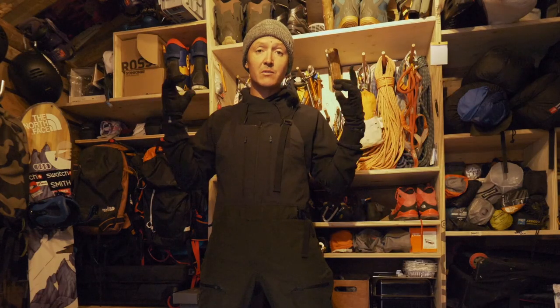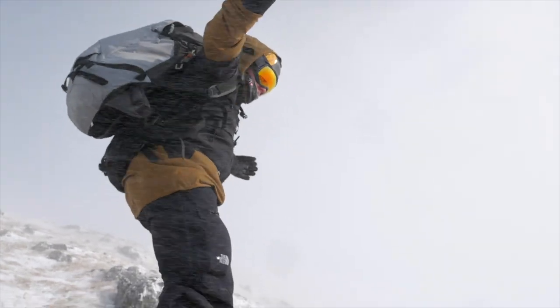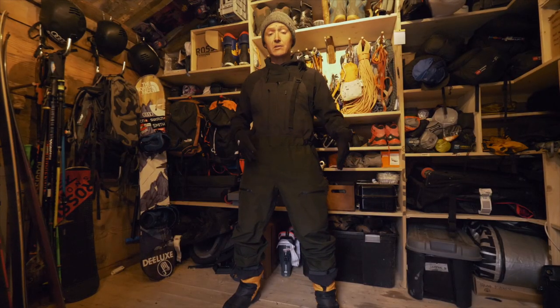It's incredible because it works amazingly to protect you from powder and from wind. The Brigandine B Pant is built up with a three-layer material. The advantage of that is that you can manage your layers underneath.